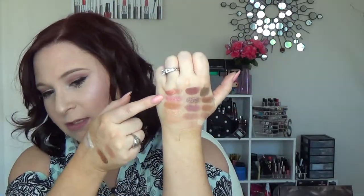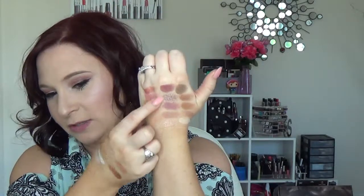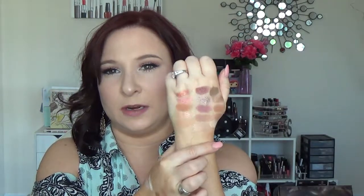Here are the swatches — on my left hand I have the eyeshadows and on my right I did the highlighters. The highlighters are super impressive. Here's the first row — there are two really cool duochrome shades. Then here are the shades I have on my eyes today from the middle row, and then the most neutral row at the bottom. I'll probably insert an up-close photo for you guys to see them better.